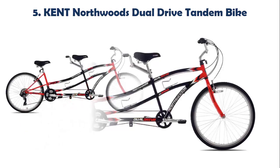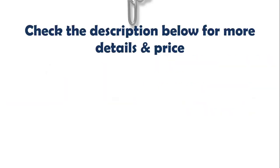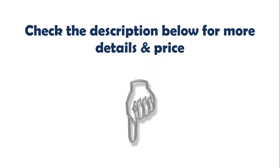Our list at number 5: Kent Northwoods Dual Drive Tandem Bike. It is an excellent choice that will offer you smooth and enjoyable rides. Access to the stands is made easier with the front wheel at 29 inches and the back at 20 inches. This is another highly rated tandem bike with a durable cruiser style steel framing. Check the description below for more details and price.